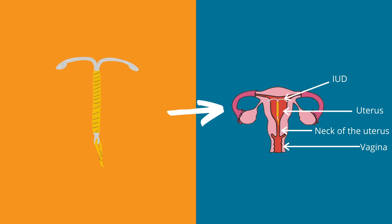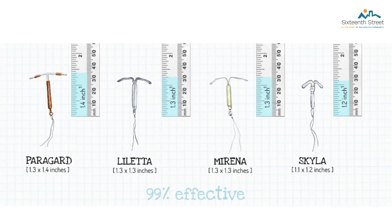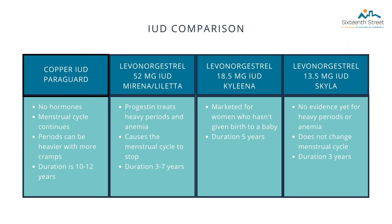Your partner is not able to feel the strings during intercourse. However, if your partner can feel the strings and it causes discomfort, please talk to your provider. Here we have a comparison of the sizes of each IUD — as you can see, they are very small. This is one of the most effective forms of birth control, being 99% effective.